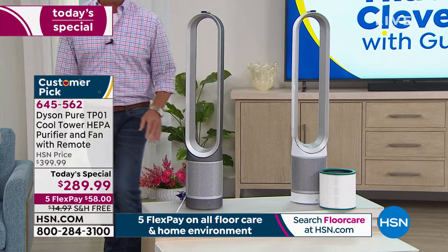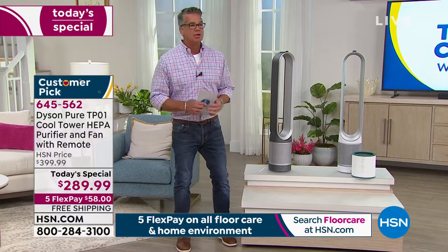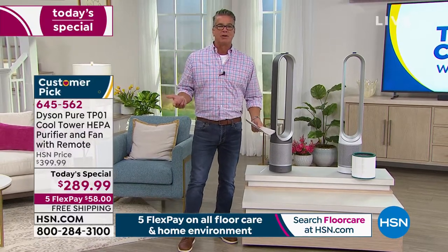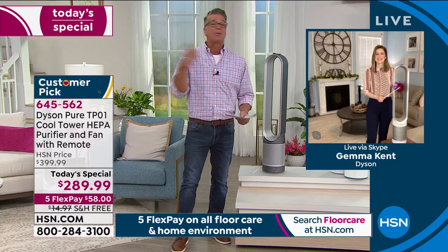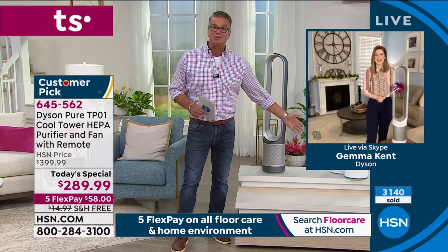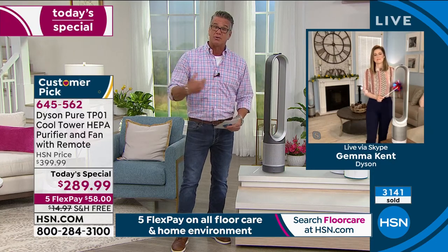We live in a 360-degree world. We don't have a front and a back — we go all the way around. So it makes more sense to take in all that dirty air in a circle versus just what's coming in front of us.